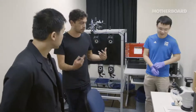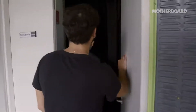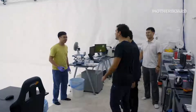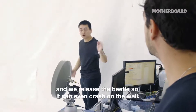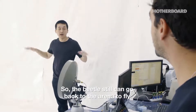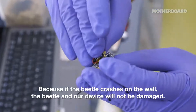So this is the walking part of the research, and you're also working on flight control — and that's also here in the building? Yes, in the next building. This is a very impressive room. We want the beetle to fly as long as possible, so we use this smooth paper — we release the beetle and even if it crashes on the wall, it goes back into the arena to fly. We make an air gap between the paper and the actual wall so that the beetle and our device are not damaged.